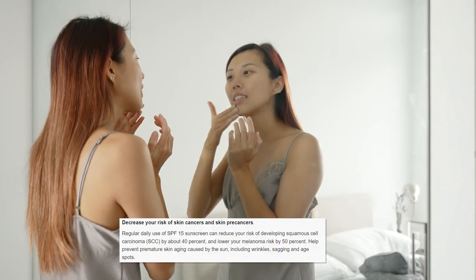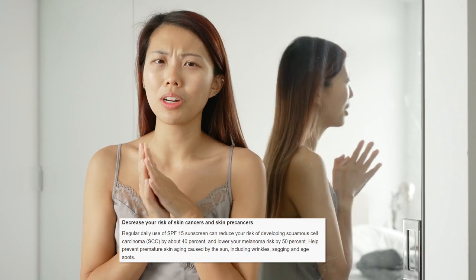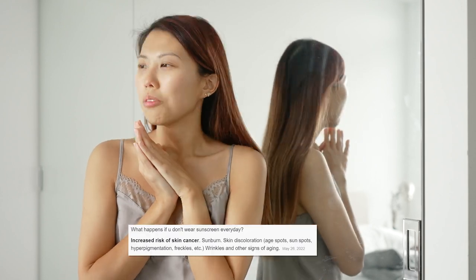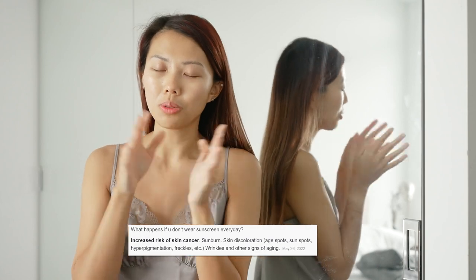I admit I'm guilty because I don't apply sunscreen that often, except during the summertime when I know it's a really hot day. But I've been hearing you should apply sunscreen every single day to prevent wrinkles, freckles, sunspots, and just as you grow older you should always wear sunscreen.